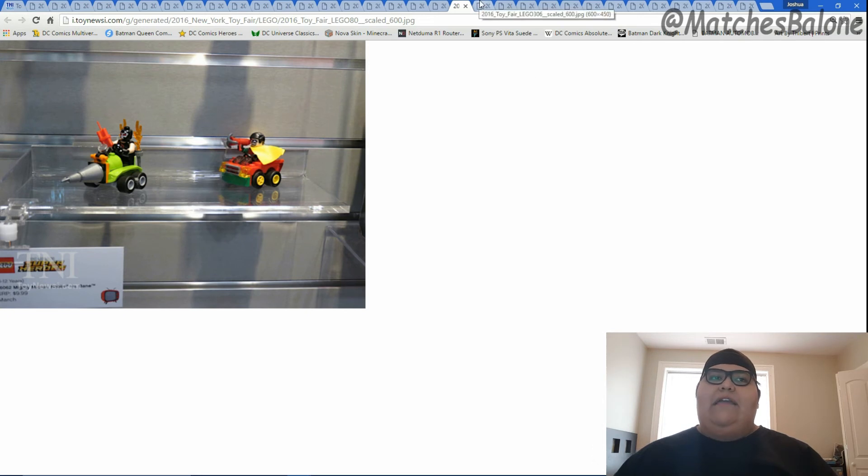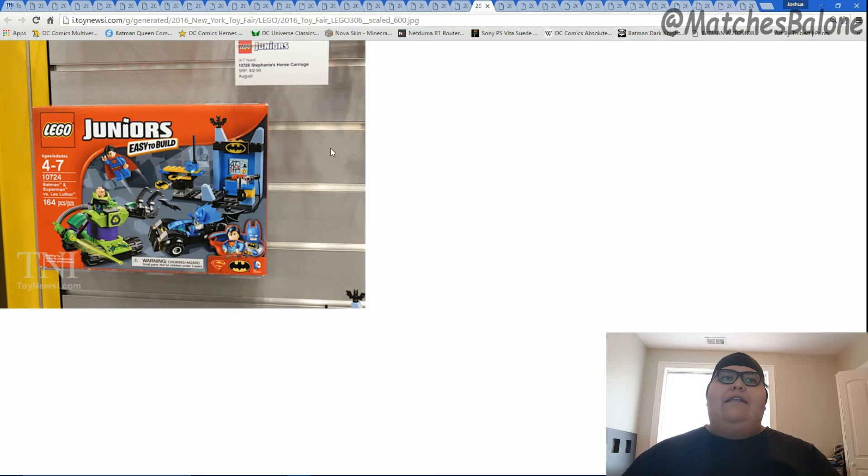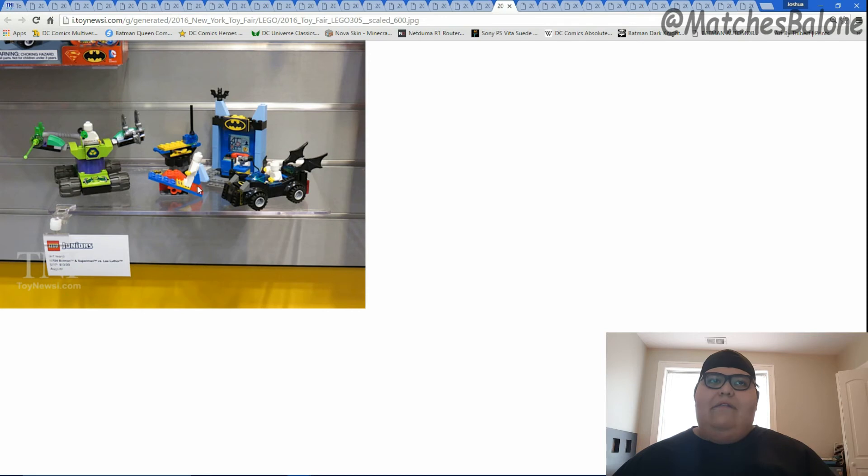Something I want to show you guys is this Lego Juniors set — this is more for a younger audience, with a suggested age of four to seven. This is just easier for them to build. It's still small pieces, so it's not like Lego Duplo where they're bigger blocks. This is for little kids who want to start playing Legos but find the other sets a little more complex. Keeping up with Batman v Superman coming out in theaters soon, we get Superman, a Lex Luthor, and a Batman with a mini Batmobile, a mini Lex robot, and what seems to be some type of Bat computer.